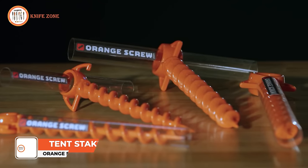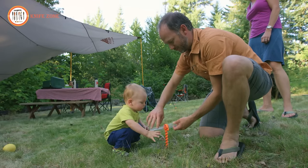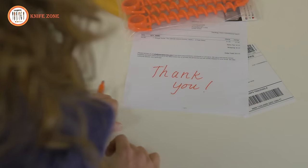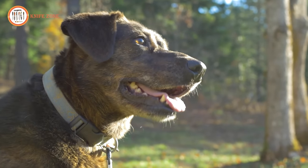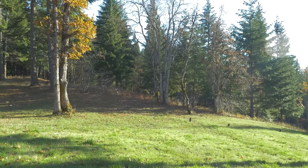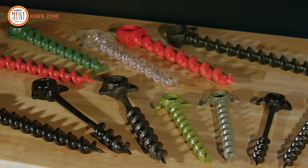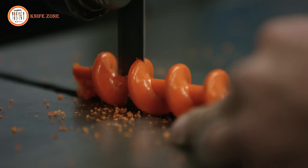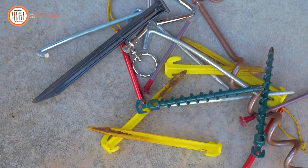Introducing one of the most clever and versatile tools you'll ever use — the Orange Screw. With its simple yet innovative design, the Orange Screw proves invaluable in various environments where other products often fall short. It's entirely made in the USA from 100% recycled materials. Have you ever had a traditional stake fail when the wind and rain hit, or watched your son's shelter get blown over at the beach, or had your dog effortlessly yank his stake out of the ground? That's why we created a better product. Our patented helical shape has undergone rigorous testing and proven its reliability in various environments, soil types, and temperature extremes.